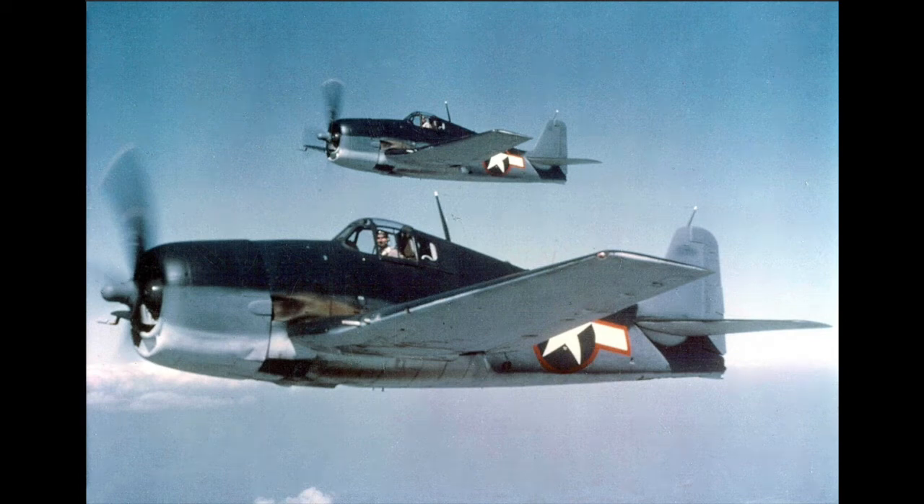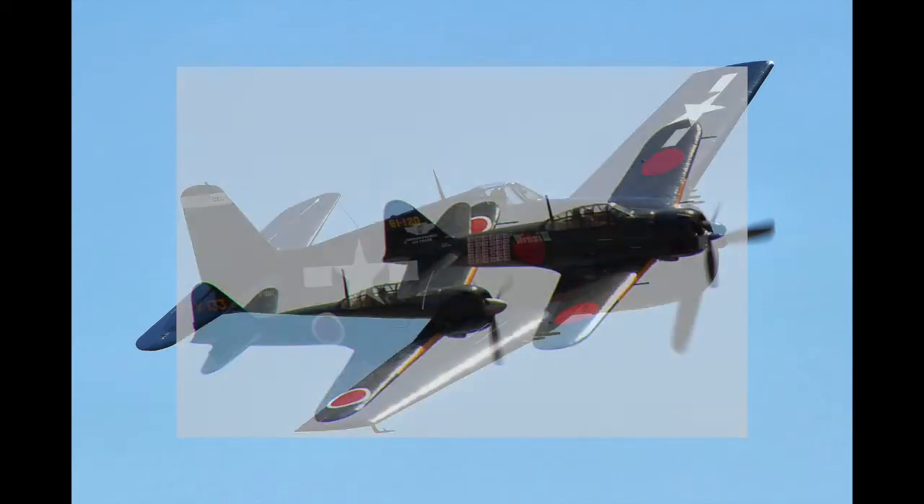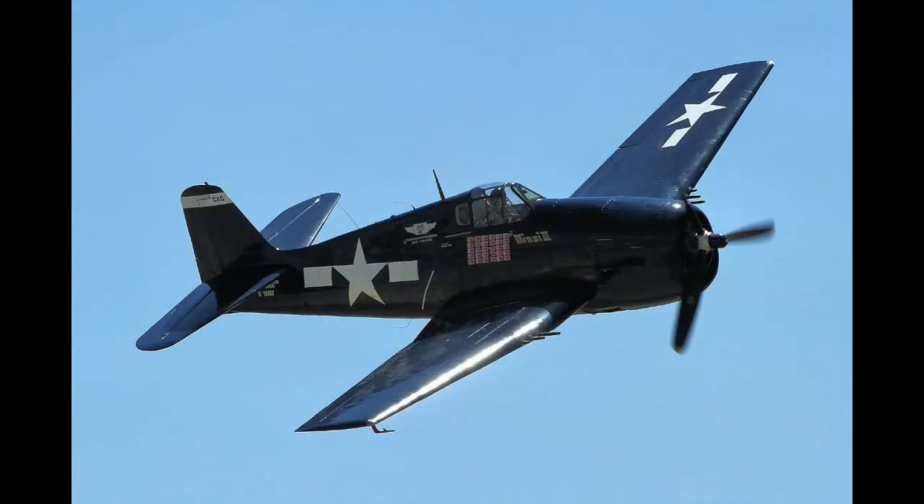The Grumman F-6F Hellcat was one of the planes in the legendary Grumman F-series of naval fighter aircraft. The Hellcat is the sixth plane of this series, and was a major improvement on the F-4F Wildcat, bringing American naval aviation at that time on par with the Japanese A-6M series of naval fighters that outperformed the Wildcat in every way.